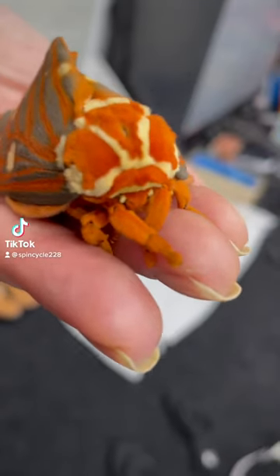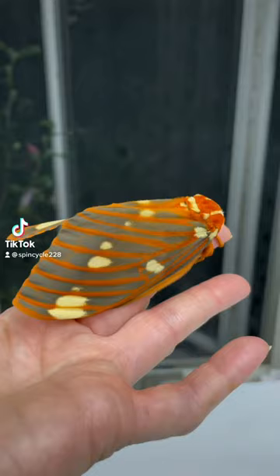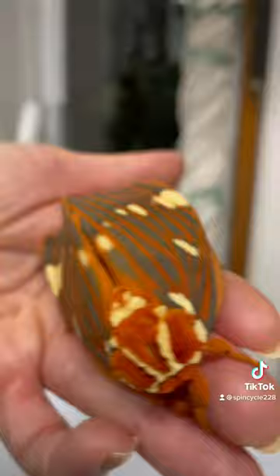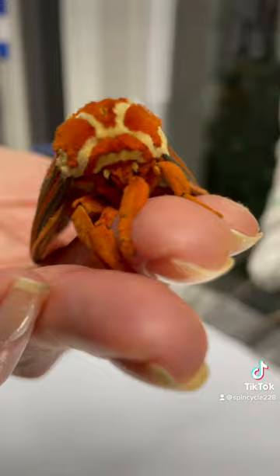So by popular demand, the Queen is back for a little show before her release. One more shot of how gorgeous her beautiful wings are. I plan on putting her outside tonight, so hopefully she will take flight and fulfill the rest of her life cycle.